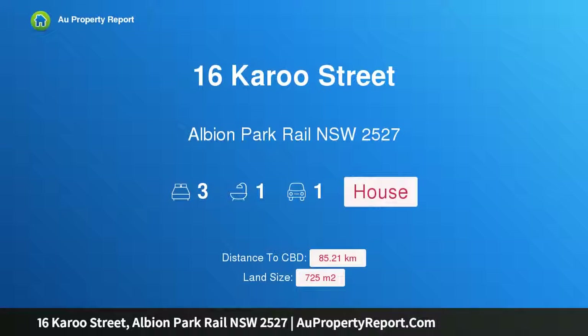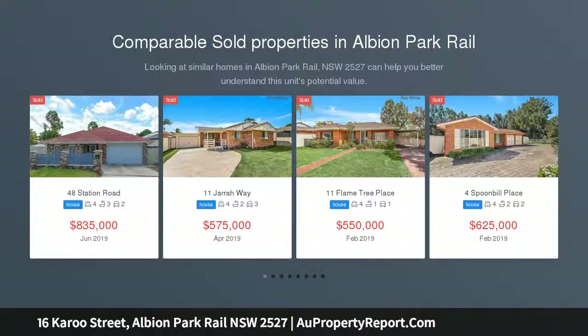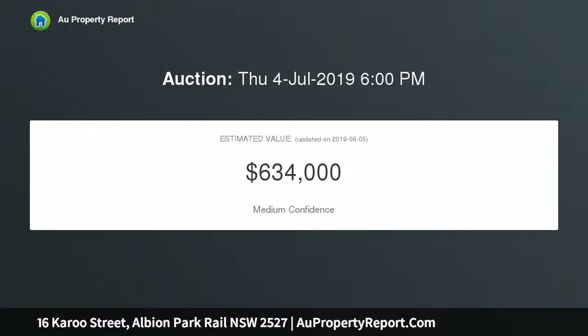I am glad to introduce property 16 Karoo Street, Albion Park Rail, NSW 2527 — a single-story home on 725 square meters, zoned R3. Nestled in the quiet neighborhood of Albion Park Rail, you will find this single-story brick home that is just meters from the cycleways and shores of Lake Illawarra.